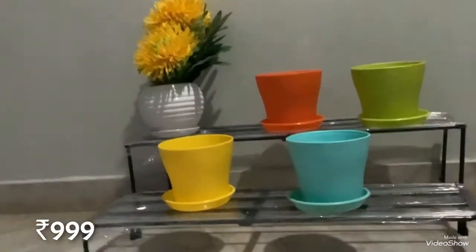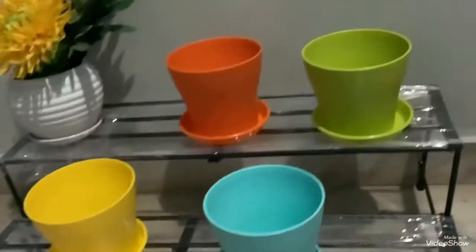So last but not least in our list is a stand, or we can call it a plant holder. This is a 2-step stand. So this is $9.99 friends.